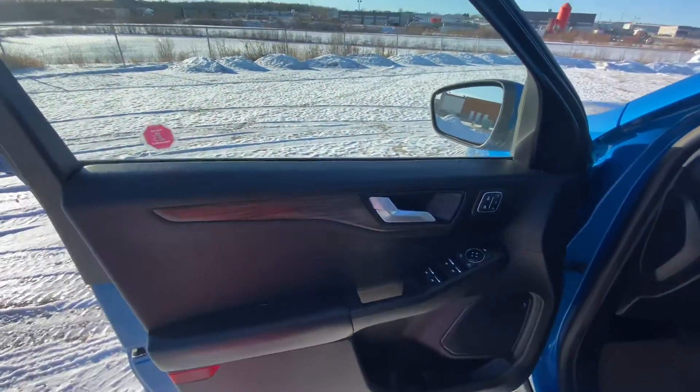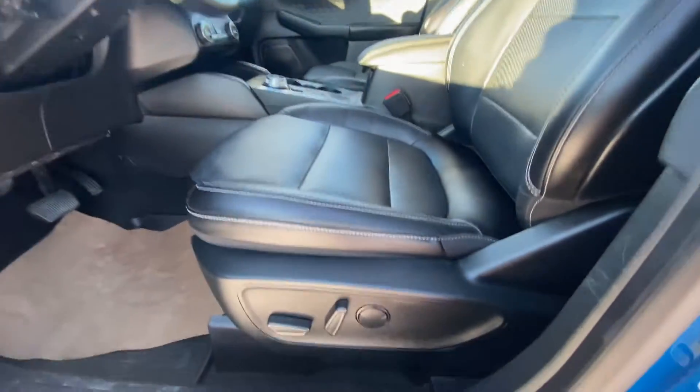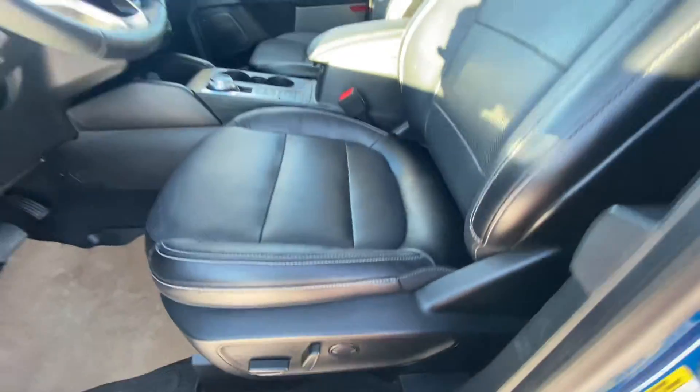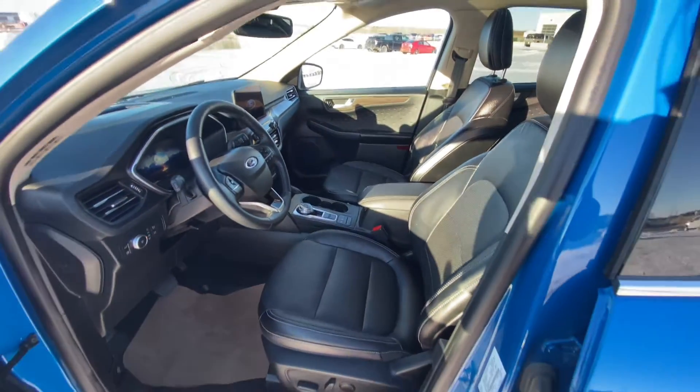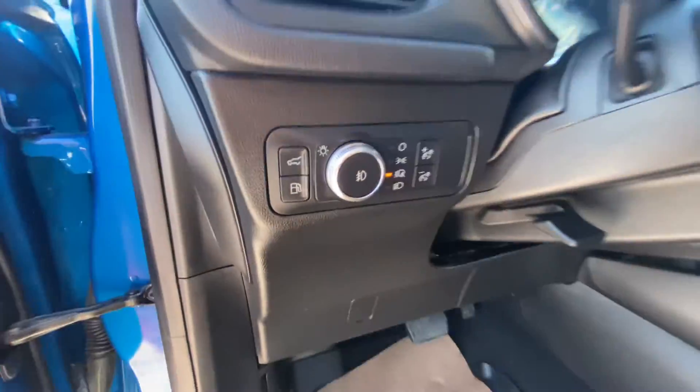On the door you can see we have seat memory as well as lots of storage. We have powered front seats. Your headlight and dimming switches are there as well.